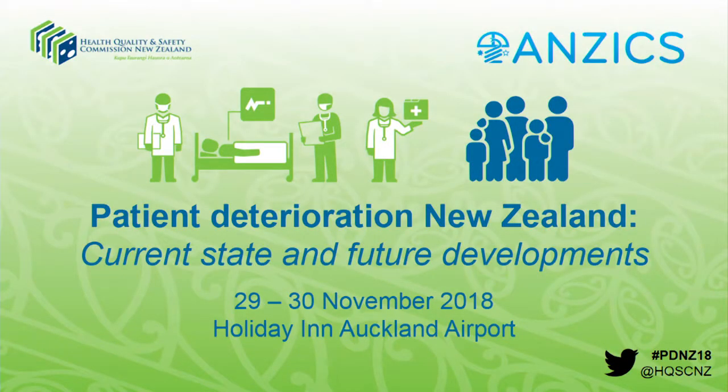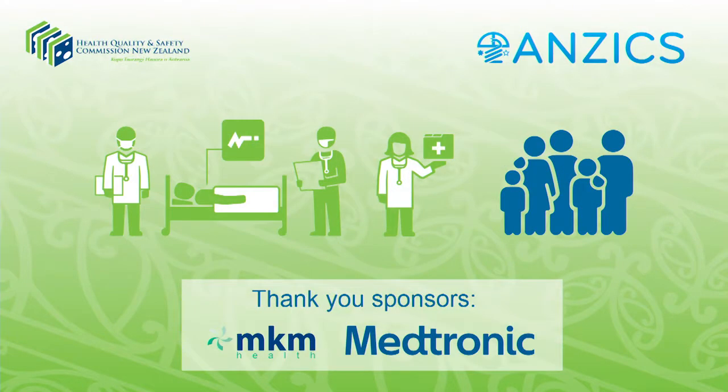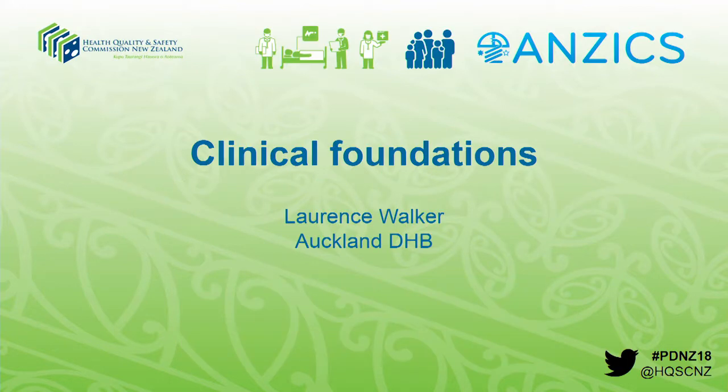I'd now like to invite you to come and tell us about their experience in Auckland DHB. Lawrence Walker, who's a cardiovascular ICU consultant, and also Luke Flynn, who's the charge nurse of their patient at risk service. Lawrence and Luke, wherever you are, please come.